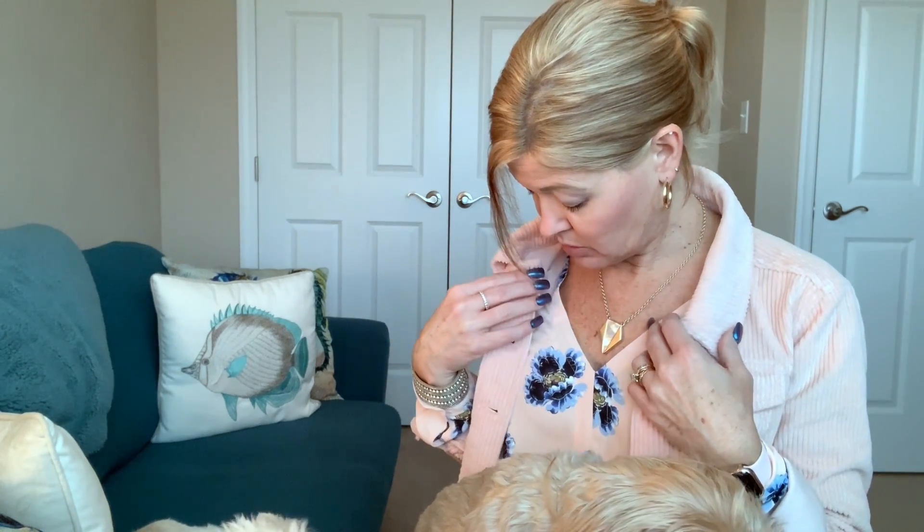I have on a pair of Express jeans, a Loft top, a Loft jacket that I did feature in one of my hauls — I want to say it was October or November. This jacket, I really like it, it's a corduroy jacket. I think my necklace is from White House Black Market, and my shoes are Maya shoes. They're laced-up booties but they also have a zipper on the side, and they're in green. This blouse actually has mostly this pale pink color and blues, but it has a little bit of green in it.